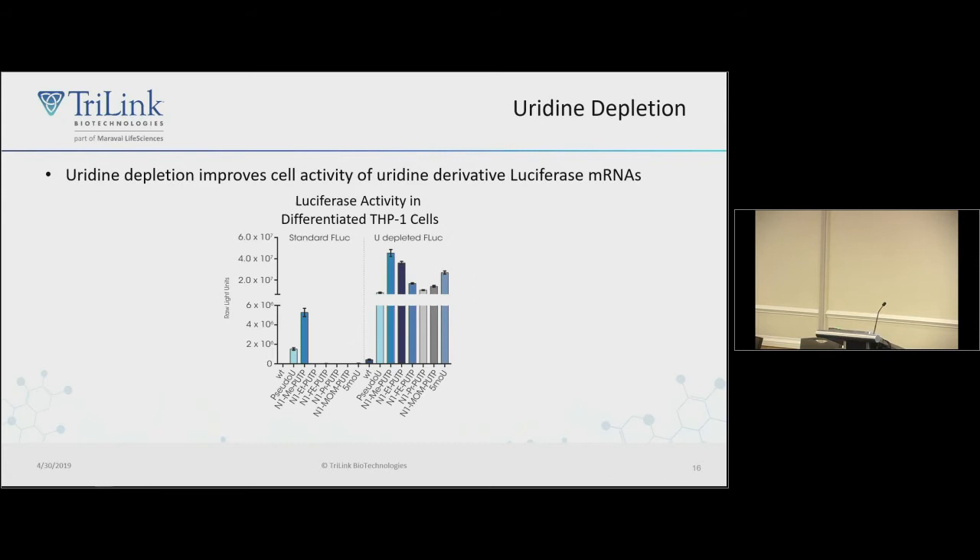Another useful approach is sequence optimization. Toll-like receptors recognize stretches of uridines. We found empirically that using codon optimization — replacing a U with another letter using synonymous codons without changing the protein sequence — can increase activity. For wild-type or pseudouridine-modified RNAs, sequence optimization improves activity. Some uridine modifications that showed no activity in the original sequence context show good activity after uridine depletion, including 5-methoxyuridine, which didn't work without U-depletion but works well after.